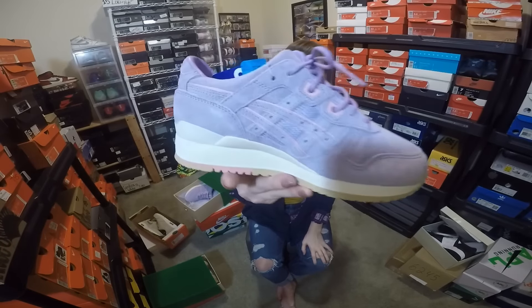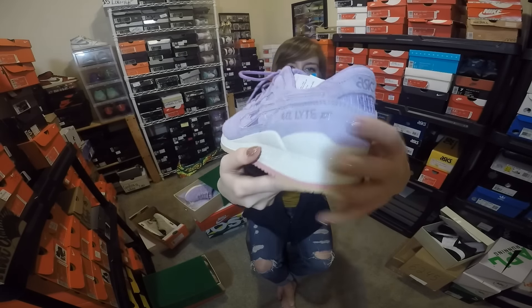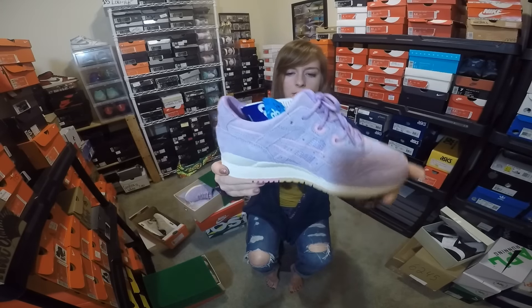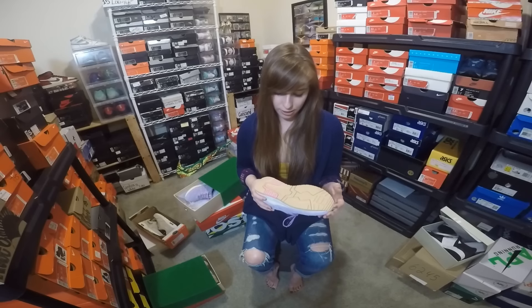To start off, let's do this pair first. They are both Gel Lyte IIIs and they are all suede — here's a full 360 view. This is probably my favorite of the pack. I just love lavender, so that makes sense. It has a full lavender suede base, and I love the little pink on the ASICS logo as well as by the laces — such a good detail. The sole is broken up with pink and a tan sole; it's not a gum sole, just tan. Glad it's not white because white just gets dirty a lot easier. The suede is so soft — so unreal how soft it is.